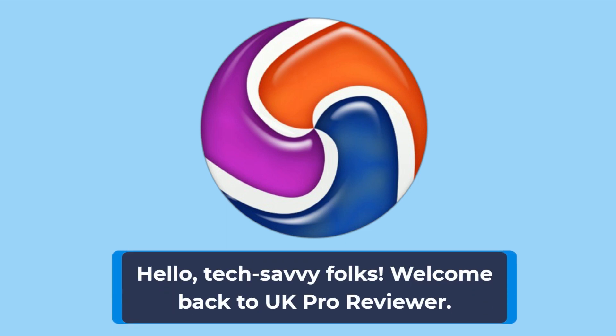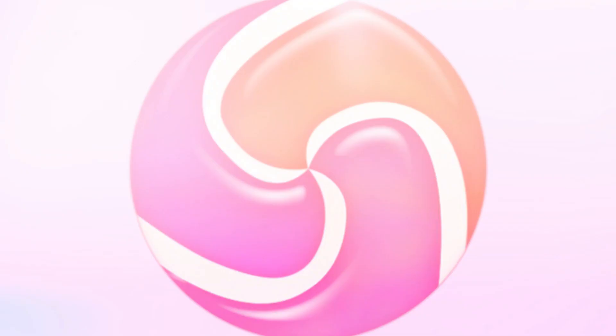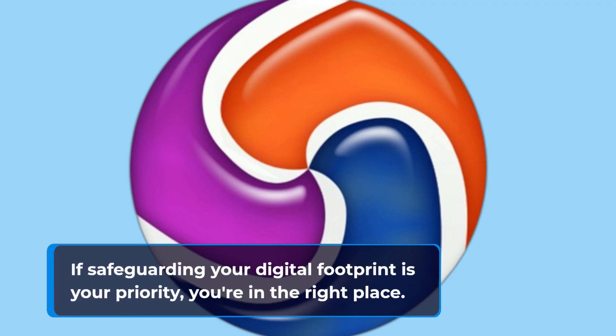Hello, tech-savvy folks. Welcome back to UK Pro Reviewer. Today, we're delving into the world of online security and privacy with the Epic Browser. If safeguarding your digital footprint is your priority, you're in the right place.